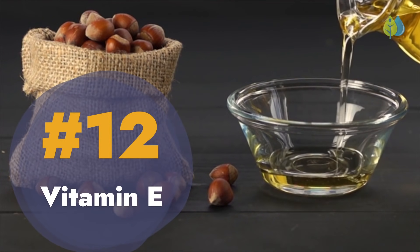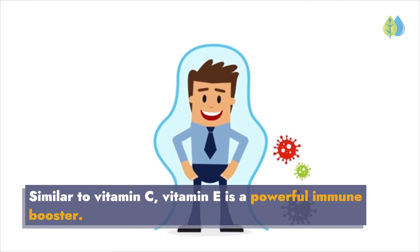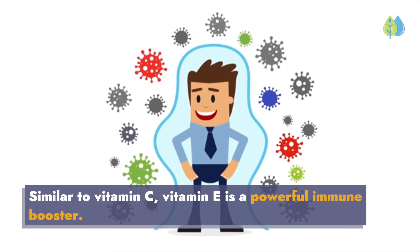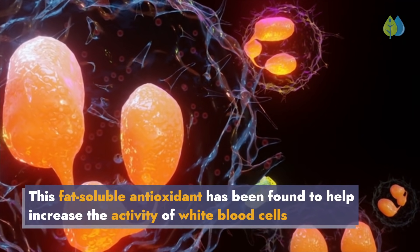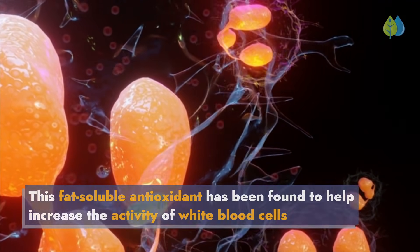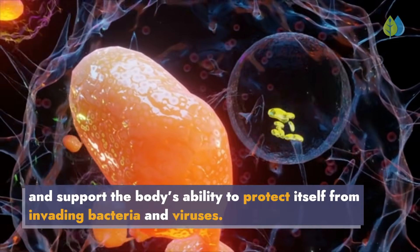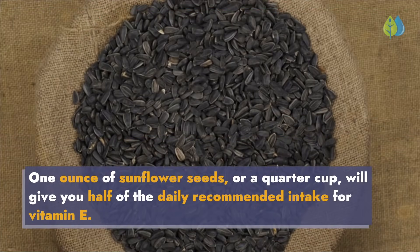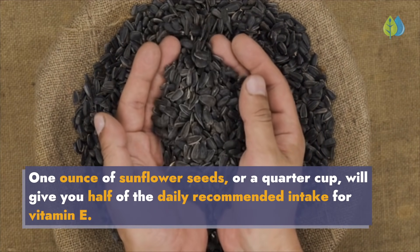Number 12: Vitamin E. Similar to vitamin C, vitamin E is a powerful immune booster. This fat-soluble antioxidant has been found to help increase the activity of white blood cells and support the body's ability to protect itself from invading bacteria and viruses. One ounce of sunflower seeds, or a quarter cup, will give you half of the daily recommended intake for vitamin E.